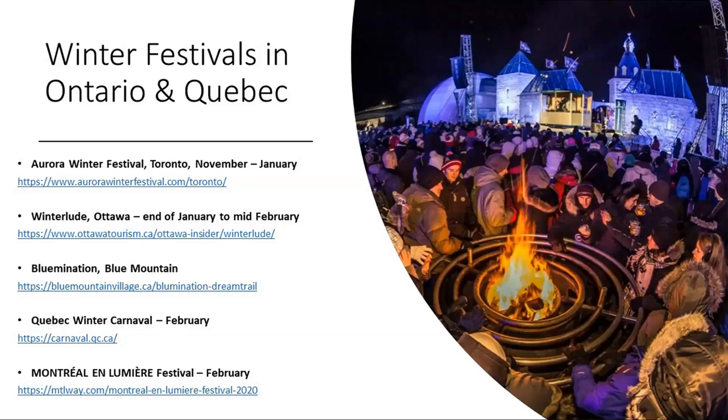It's not just Niagara — all our neighbors, Toronto, Ottawa, Blue Mountain, Quebec, and Montreal, also have their own winter festivals with food, entertainment, music, and drinks. When people come to Eastern Canada looking for a winter experience, there are so many options. You can start in Ontario and travel to Quebec, or Quebec to Ontario, experiencing Canadian winter from place to place across many popular festivals.